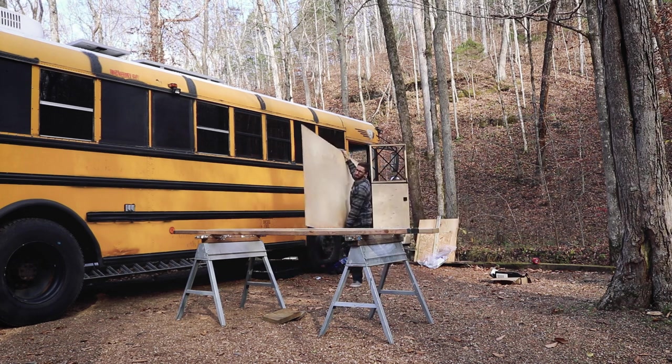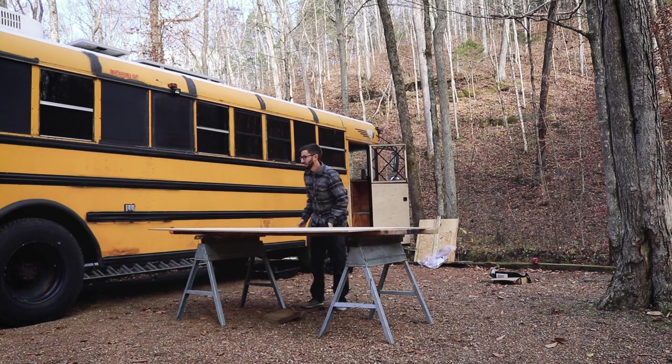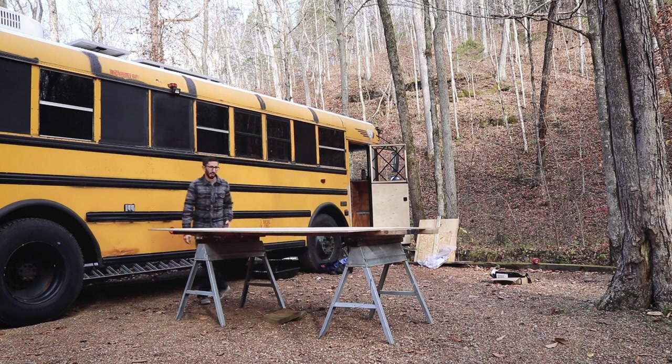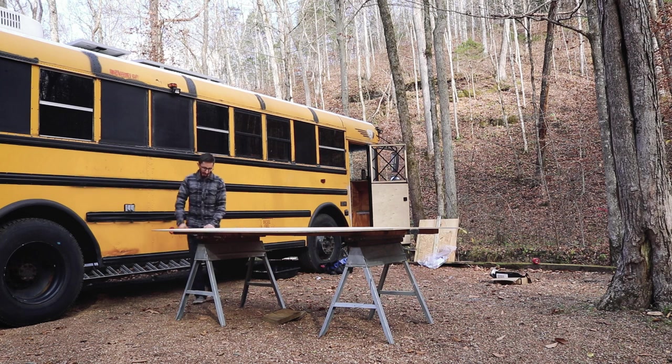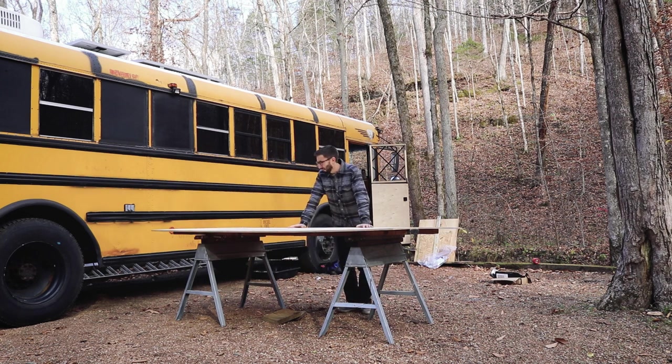I was going to ground today, but tomorrow it's supposed to rain. And I've got heat in this bus now, and today it's like 55, it's not terrible. So I think I'm going to try to get this wood out of the bus and actually build some cabinets. That's the goal.